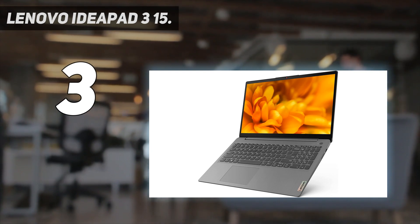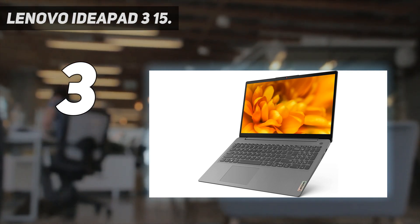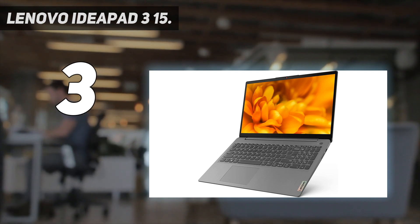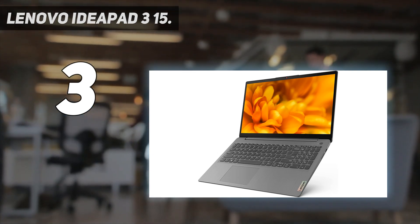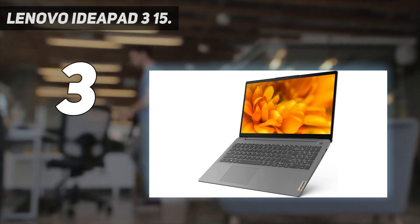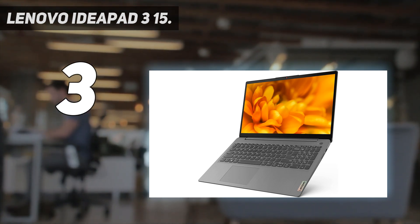The keyboard feels spacious and tactile, although the keys require a fair amount of force to actuate, which can cause some fatigue over time. Port selection is decent — you get two USB-A ports, a full-size HDMI, and a USB-C port. The downside is that you can't use the USB-C to charge the laptop or connect an external display.